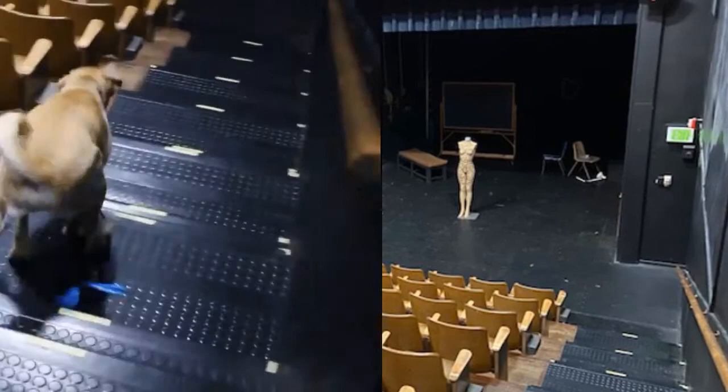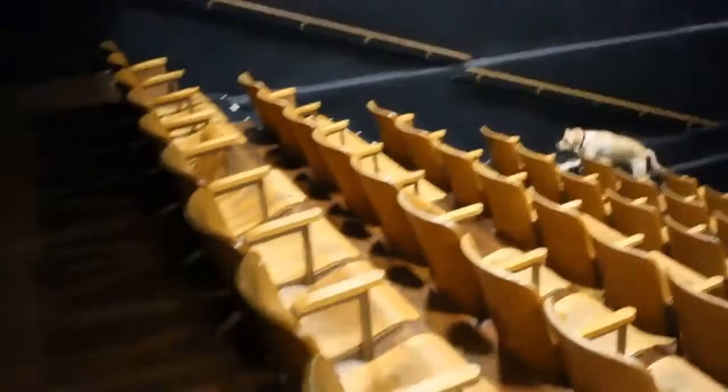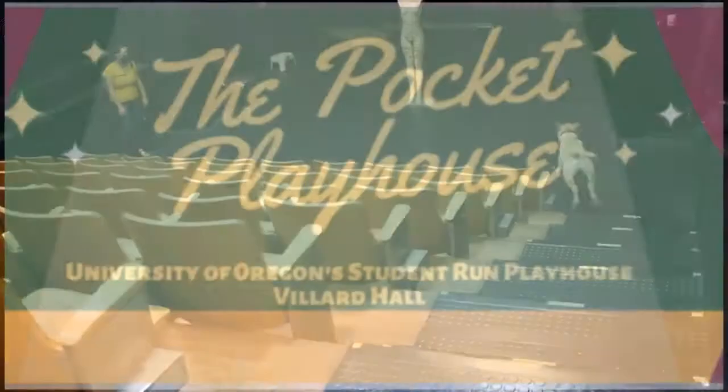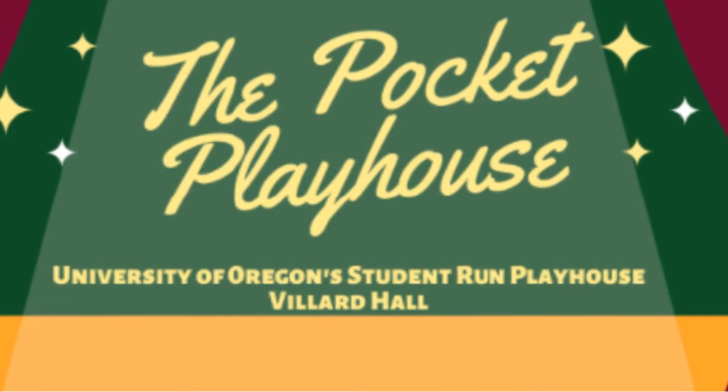Everyone loves the pocket, especially our theatre arts dogs. If you're interested in getting involved with theatre but don't know where to start, the Pocket Playhouse is an excellent landing point. The Pocket Playhouse is our student-run theatre organization and they can help you navigate your studies in theatre and different ways to get involved.